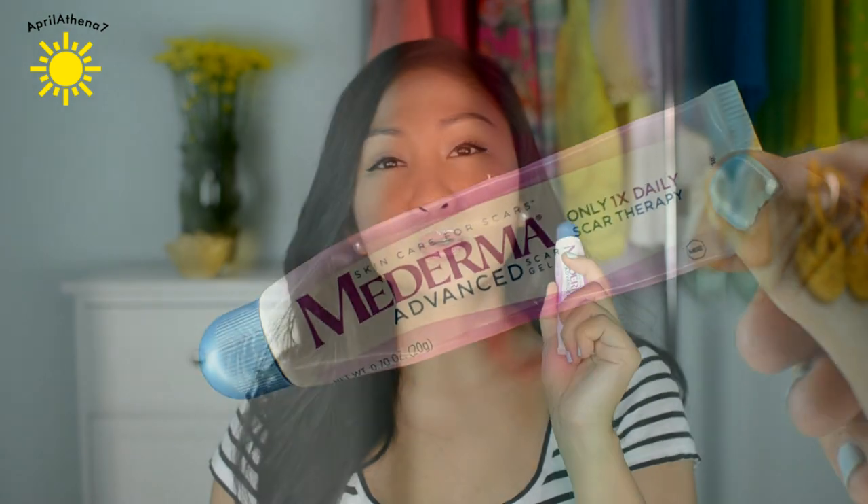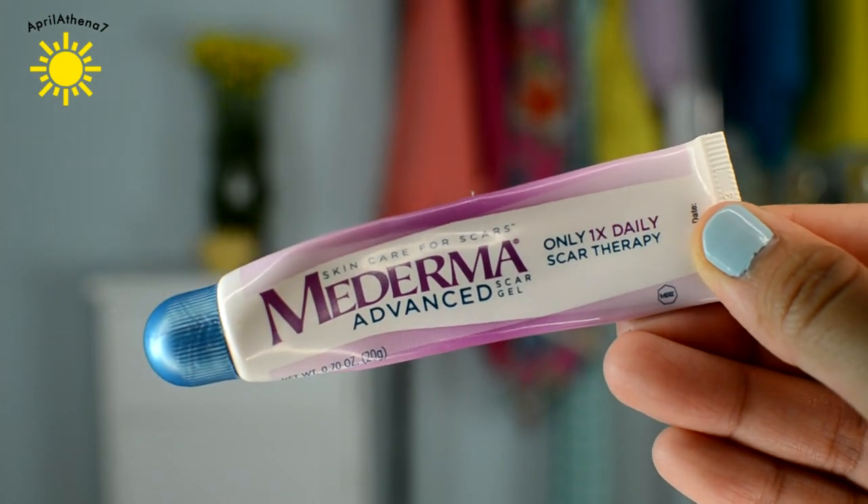I used up this whole Mederma Advanced Scar Gel. I used it almost every night because my cat Charlie scratched my chest about a year ago, and I've gone through two of these to see if it would work. The scar is still there and it hasn't faded at all, so this didn't work for me. I even exfoliate in that area and the scar is still there — it just looks crazy.